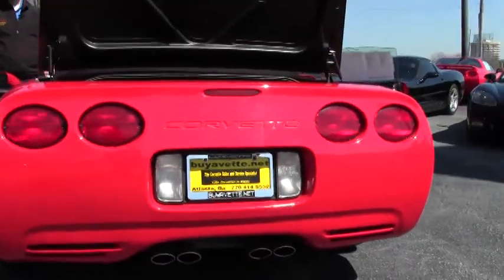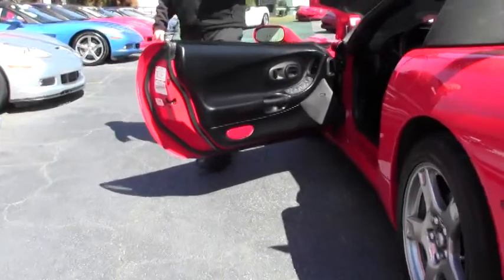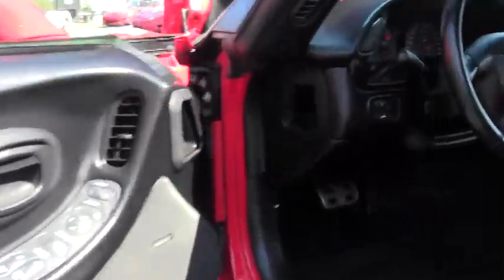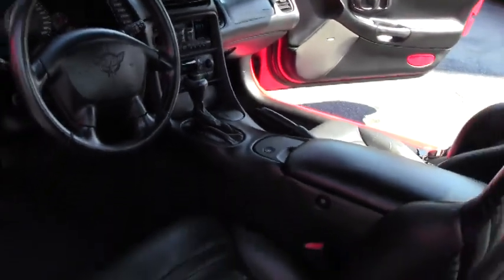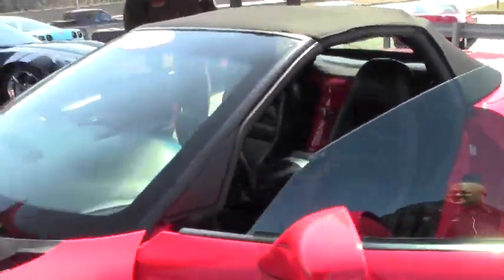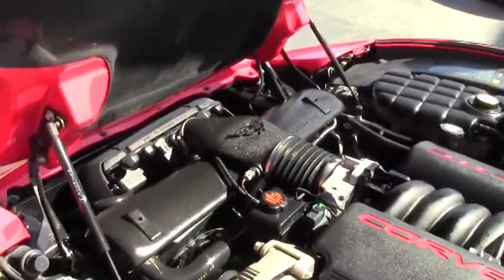Our window sweeps and weather stripping are in excellent shape as well. This is the LS1 350 horsepower car, and this is an automatic. An excellent value — only 78,000 miles on her, and obviously kept in extremely good shape.